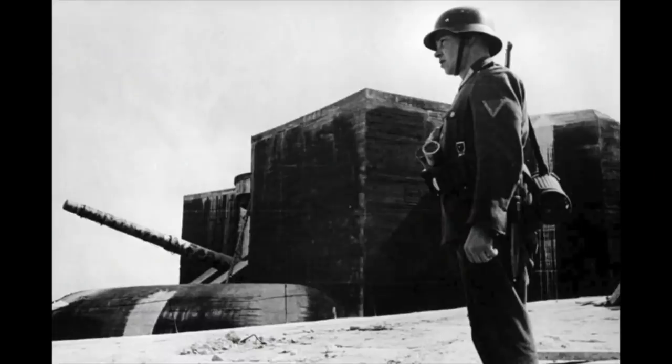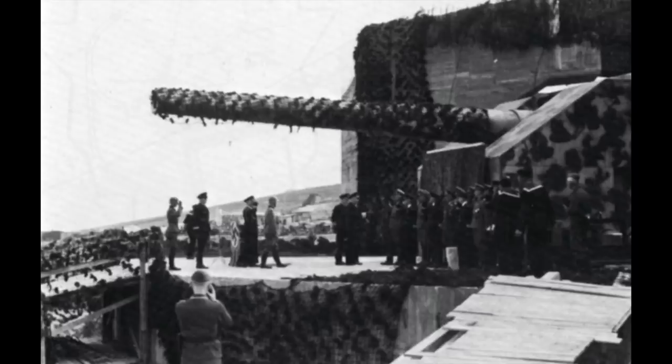One of you guys wrote some time ago, you really wanted to see and know what happened to the Lindemann position — one of the biggest cannon positions the Germans built during World War II, here near Calais.